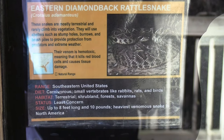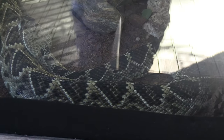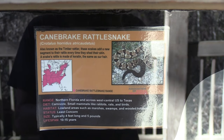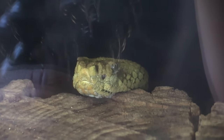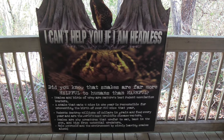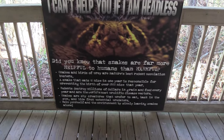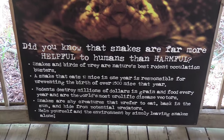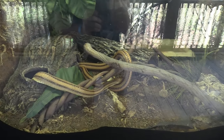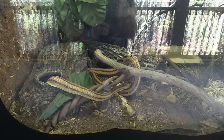Look at that - Eastern Diamondback Rattlesnake. That's a good sized snake. I'm trying to block out the sun blaring on the glass. Got a cane brake rattlesnake - see his head right here, he's kind of looking at me. Got a Western Rattlesnake - that's a nice looking snake too. Got a Pancake Tortoise.